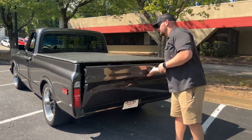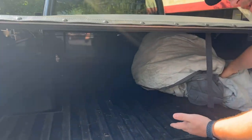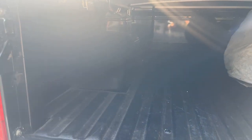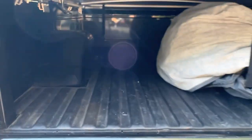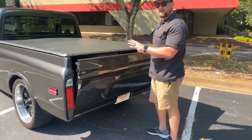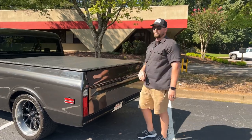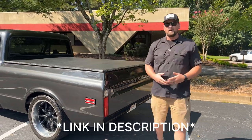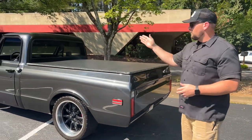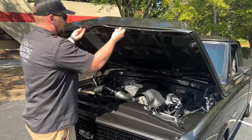Opening up the tailgate — a car cover comes with this truck. The bed has been done in a Rhino Lining and is in very good shape with no major dents. I'll have better pictures on our website at collectiblemotor.com where you can go in and see them. Let's go ahead and work our way up front so I can show you the six-liter under the hood.